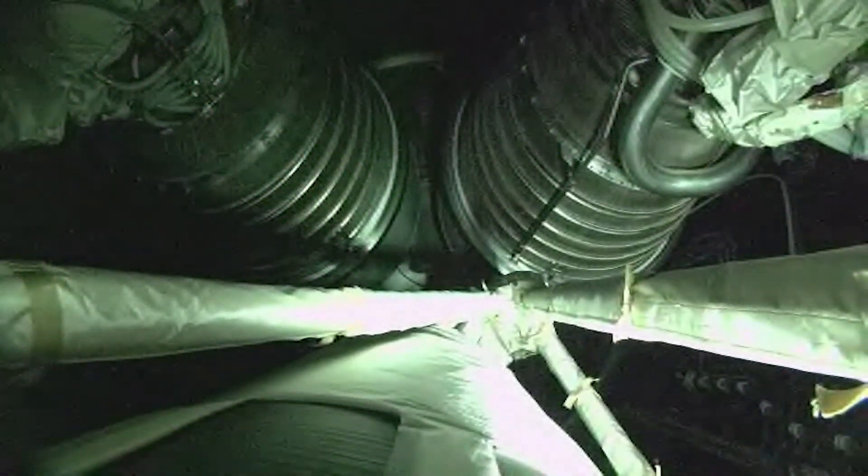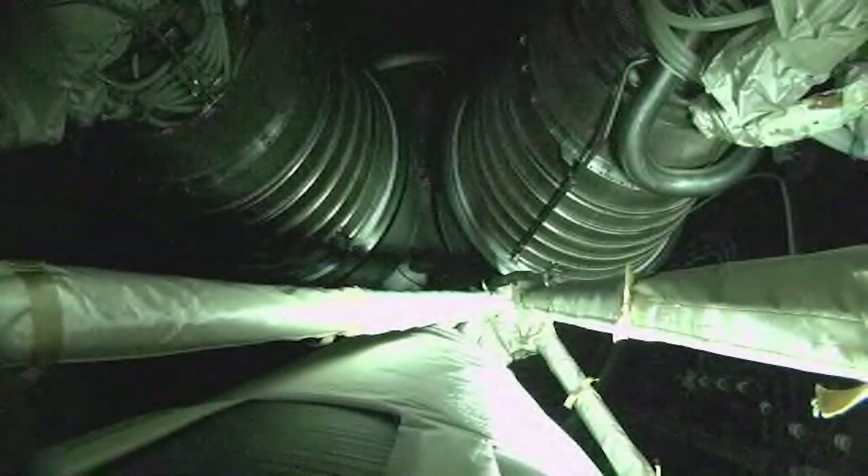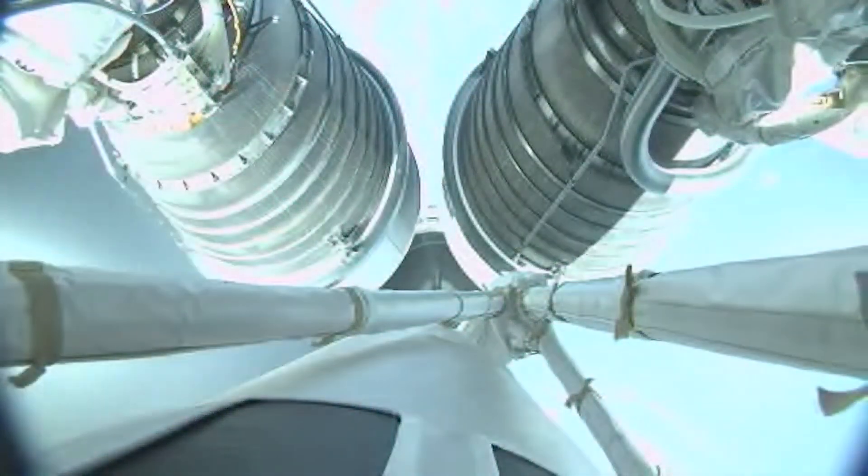And BECO — main engine cutoff. Coming up on staging. We have stage separation, everything looks good there.